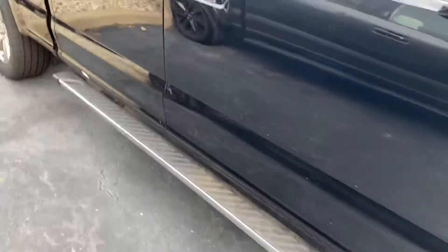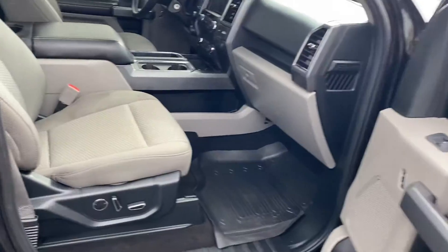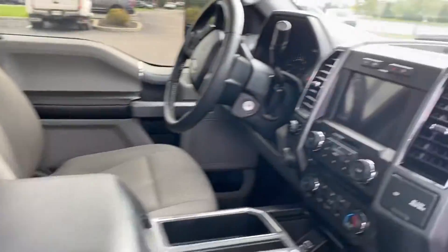Got the nice chrome sidesteps, tow mirrors here, all-weather floor mats, and automatic seats.